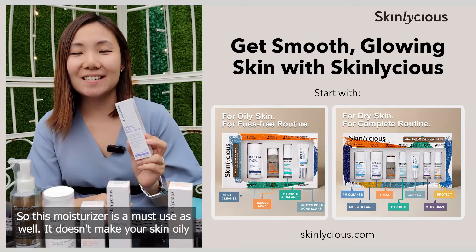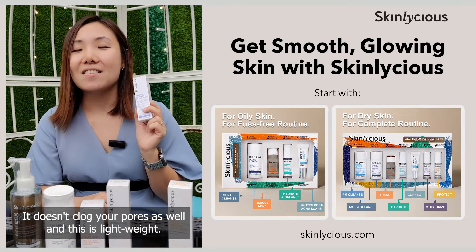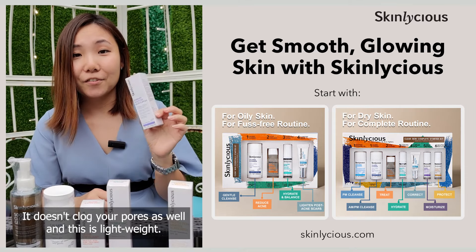This moisturizer is a must-use as well. It doesn't make your skin oily, it doesn't clog your pores, and it's lightweight.